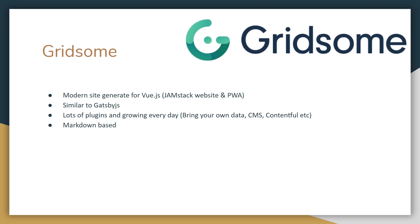Gridsome — I actually did a video on it. It's a modern site generator for Vue.js, based on the JAMstack and PWA approach. It's similar to Gatsby, so if you're coming from the React world, Gatsby JS is super popular, and Gridsome is kind of Vue's version of that. When I reviewed it, they only had about three plugins, and since then they've grown to hundreds of plugins. You can connect your content management system because it's bring-your-own-data — you have a progressive web app and you connect it to a data source that can automatically update the Gridsome site.